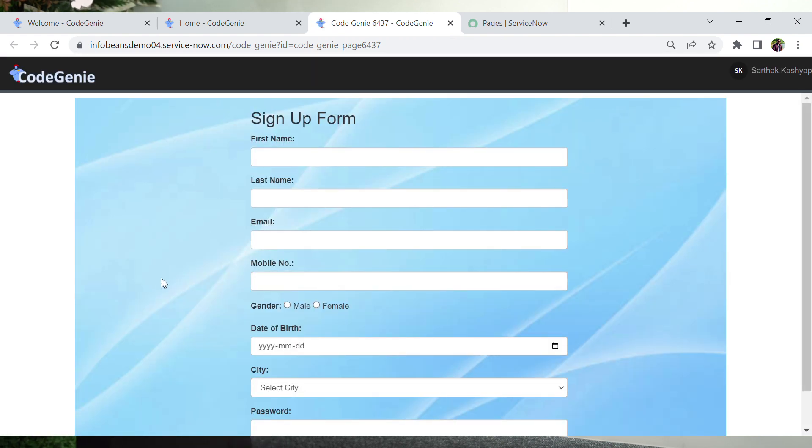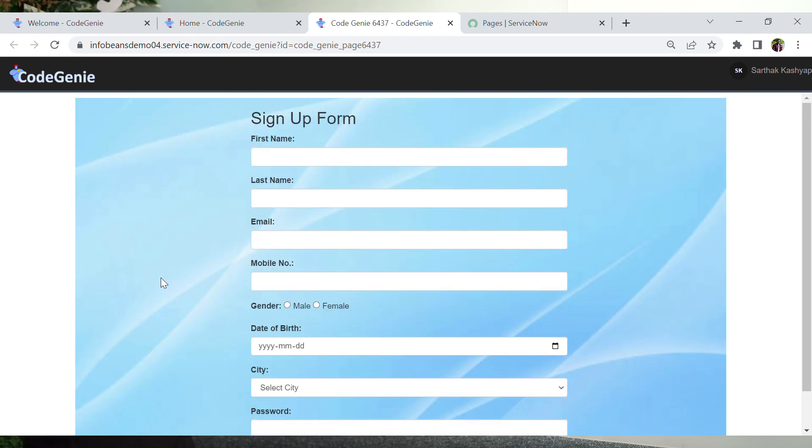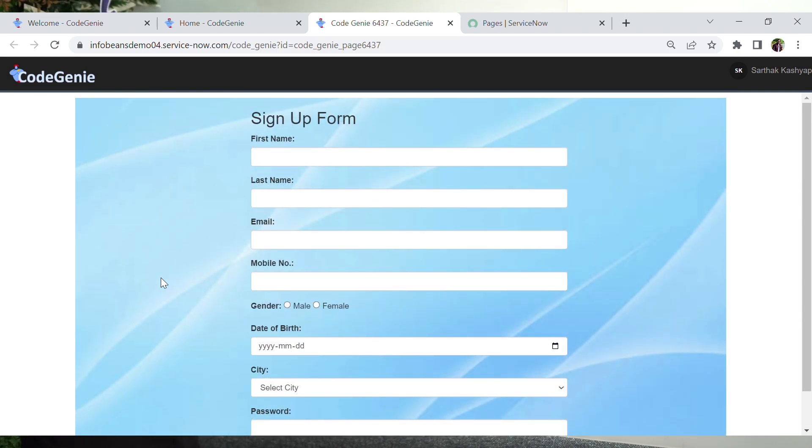We have the form readily available. This form has all the fields that we asked for — first name, last name, email, mobile number — along with styling that it has applied on its own. These are all the fields specified in the original query.